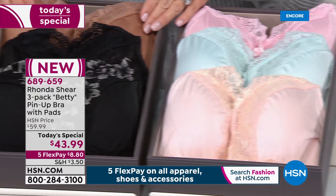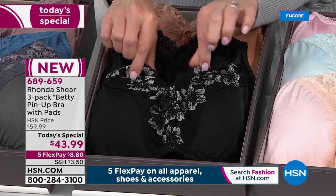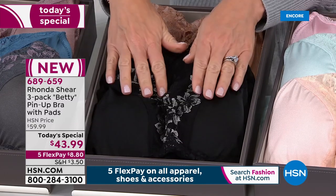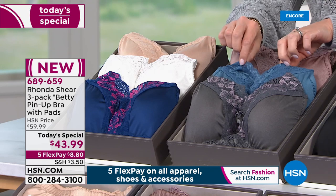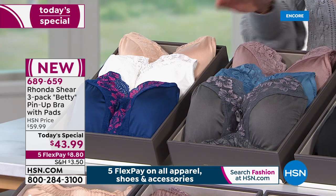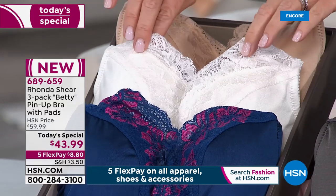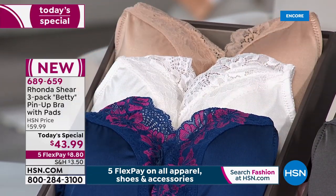Right next to that is your neutrals, which are always the first to sell out — you're receiving the perfect nude, the perfect black, and one that has the contrast lace: our black silver. That's our neutrals. Right next to that is our dusties, where you get a mocha, that beautiful blue, and charcoal and mauve. And then our darks has the light nude, the white, and the navy with the raspberry. You shop your top, ladies.